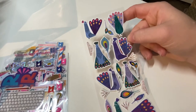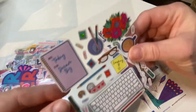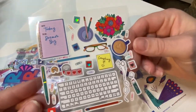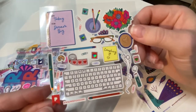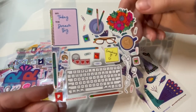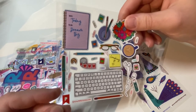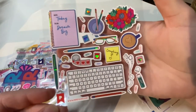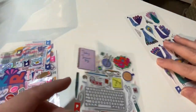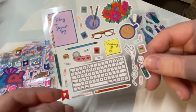Next we have a sheet that says 'Dream Big' — look at the keyboard! I'm not sure what the exact theme is, but it looks like laptops, pencils, and office desktop stickers. It's pretty neat. There's even a chapstick sticker, because a lot of people keep chapstick at their desk.